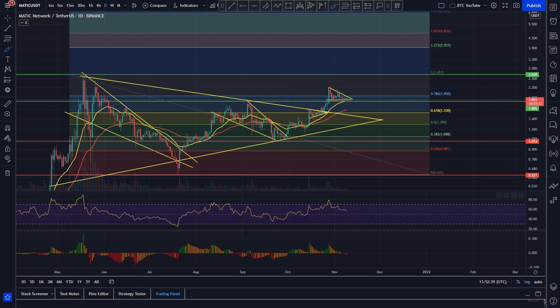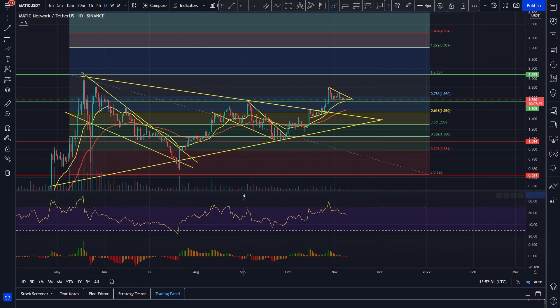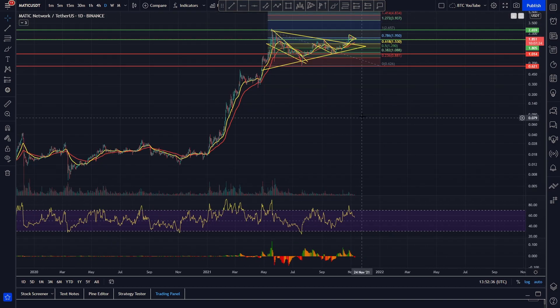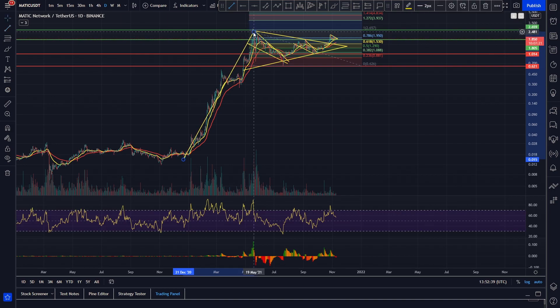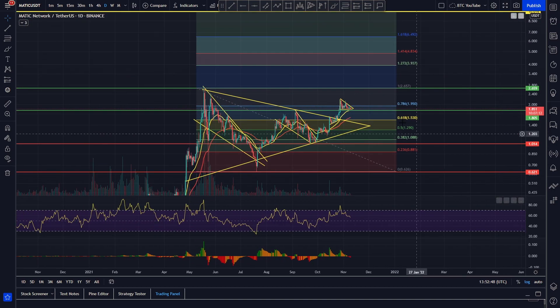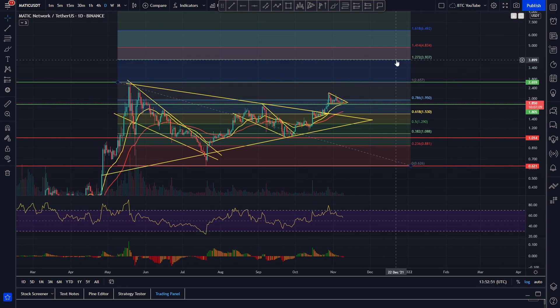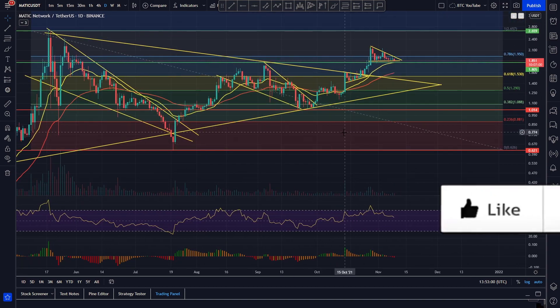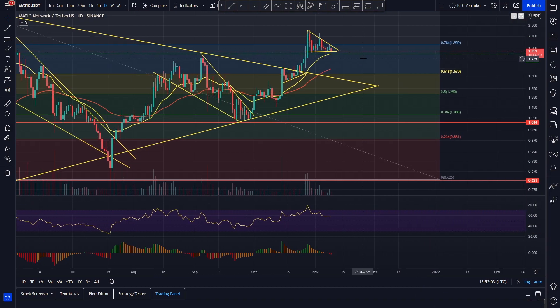As we've said before with this pennant formation, we do have that big breakout target. If we zoom out here you can see we've obviously got this massive flagpole, the big coiling pennant formation, and if we do have that technical target it's taking us up pretty much bang on to the 127 extension of our recent Fibonacci pull, which would see us coming up to around four dollars for Polygon — obviously a really nice price target, around a 2x from the current price. On macro timescales Polygon is looking very, very bullish and like it's ready to have that next leg up.